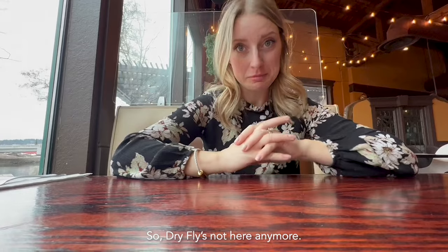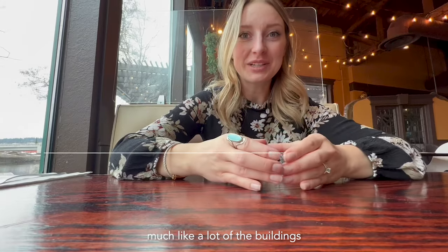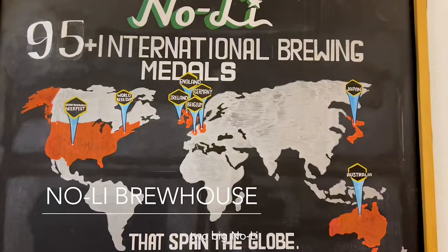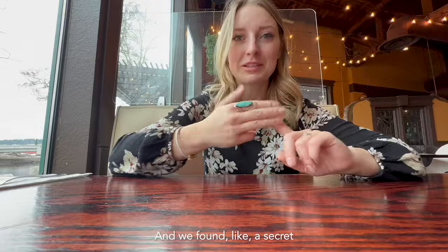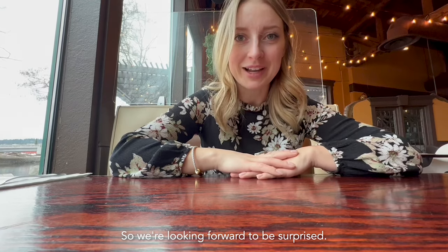Dry Fly's not here anymore — so change your website, Dry Fly. But there's a big communal building, much like a lot of buildings here in Spokane now, where there's a Nolai Tasting Room — actually two big Nolai Tasting Rooms — a hair salon, and we found a secret Thai restaurant right on the water. It looks good, it's got great reviews, so we're looking forward to being surprised.